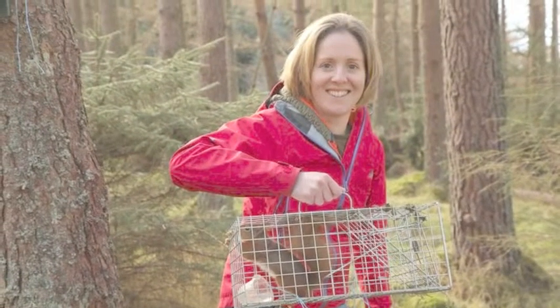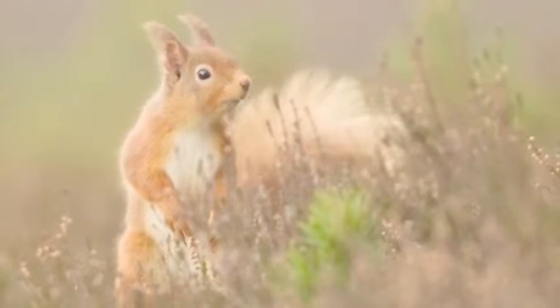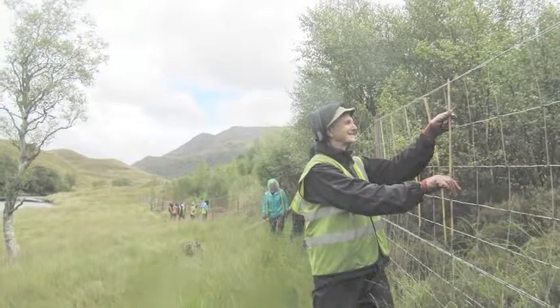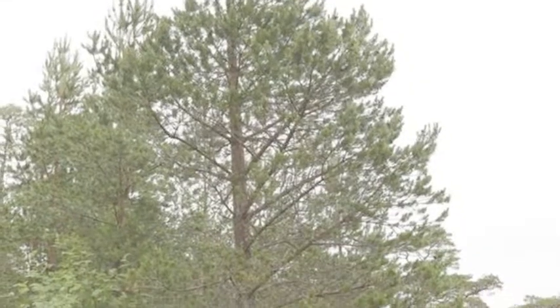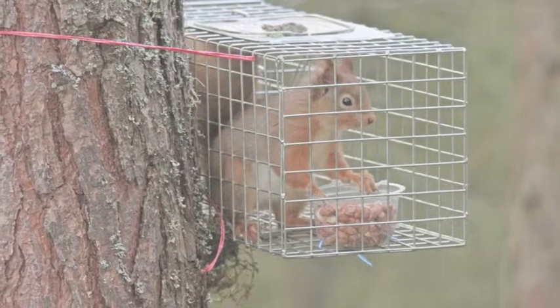We've got lots and lots of Red Squirrels — very healthy populations of them in the east of the Highlands — but we've got areas of wild forest in the West Highlands where Red Squirrels have been lost. Because we've done a lot of work to restore those forests in the Western Highlands, they're now perfect habitat for Red Squirrels, but they can't get from east to west on their own. So we give them a helping hand, which involves Becky going out and setting up feeding stations so the Red Squirrels get used to coming to them, and then she'll set a trap so they go in, get the peanuts, and are caught.